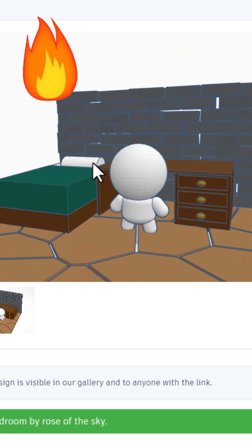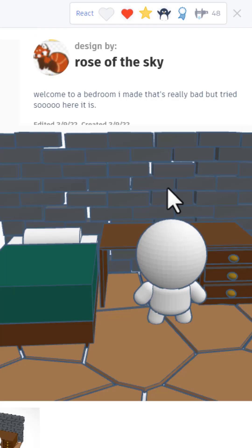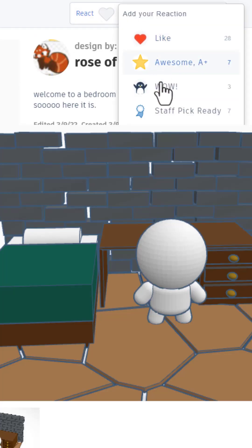Love this fun bedroom. That is so cool. Nice use of the bricks. Giving it a wow.